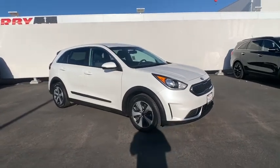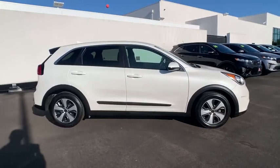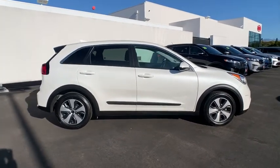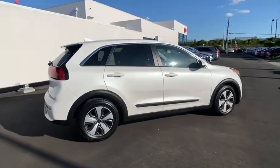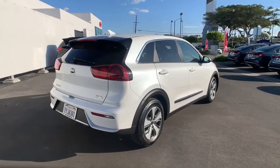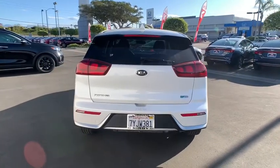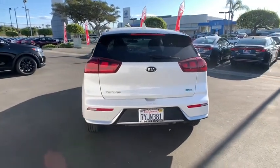Come test drive the 2017 Kia Niro. The Kia Niro provides functionality and fuel economy you would expect from a hybrid crossover. The roomy cabin and elevated seating let you know that you're in a crossover vehicle. However, the fantastic miles per gallon rating reminds you that you're still in a hybrid.